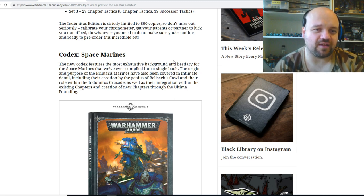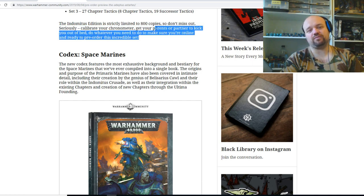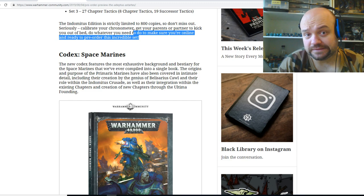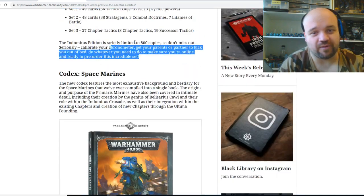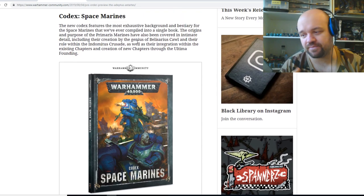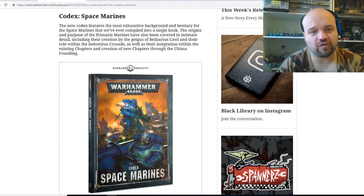Get your parents or partner to kick you out of bed — do whatever you need to do to make sure you're online and ready to pre-order this incredible set. I don't know, that's a little bit of questionable sales pushing from Games Workshop, isn't it — promoting kids to nag their parents to buy the stuff. Anyway, I'm not buying from their stores anymore, so that doesn't matter. If anybody wants to know the reason why, check back a few videos for one of my experiences as a customer from a Games Workshop store.